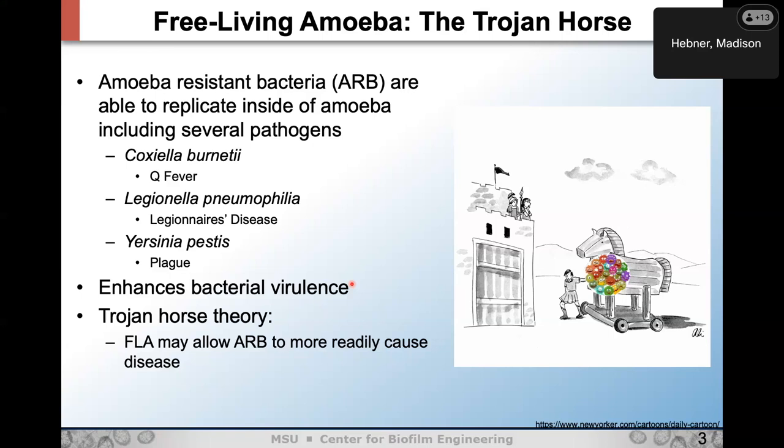Amoeba act like macrophages with similar responses to bacteria. Once bacteria get internalized inside the amoeba, the amoeba throws everything it has against them, and the bacteria heighten their virulence response — so we see an enhanced virulence. This leads to the Trojan horse theory: free-living amoeba may allow amoeba-resistant bacteria to more readily cause disease. If you ingest an amoeba harboring pathogenic bacteria, it acts as a Trojan horse and releases those highly virulent bacteria.